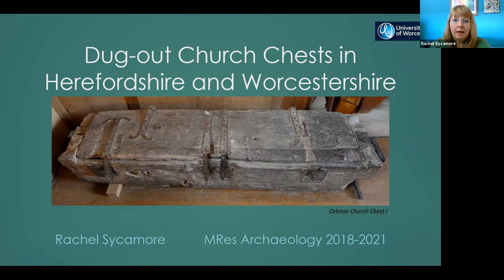Welcome to my discussion about church dugout chests in the counties of Herefordshire and Worcestershire in the West Midlands. Thank you very much to the RFS for inviting me to take part today. I've been researching and recording church chests in the two counties for three years now, and I'm in the final year of my master's degree. Today I'm going to share some of my findings, including details of the four dugout chests recently dated by dendrochronology or tree ring dating in the two counties.